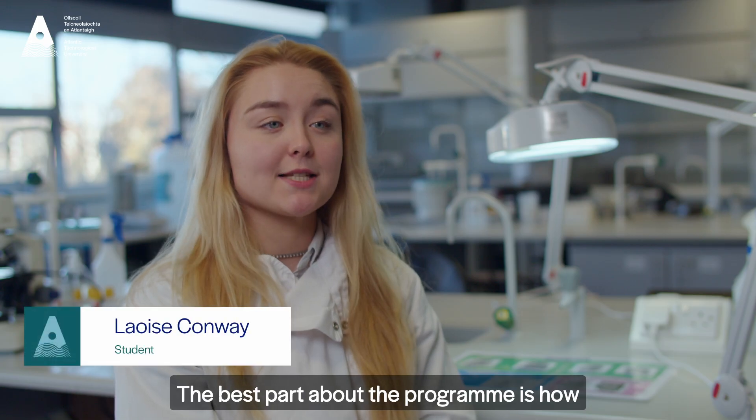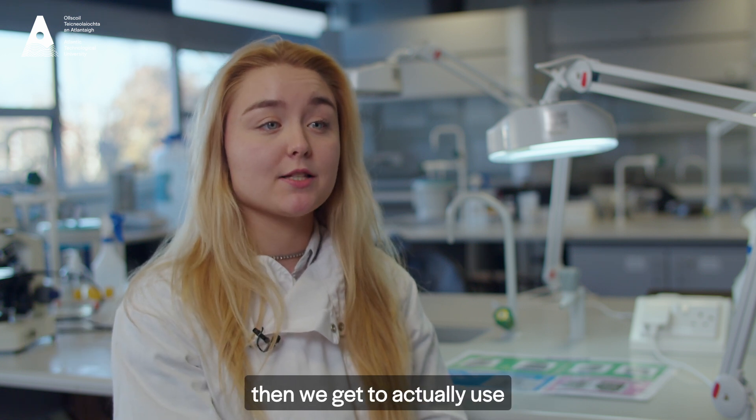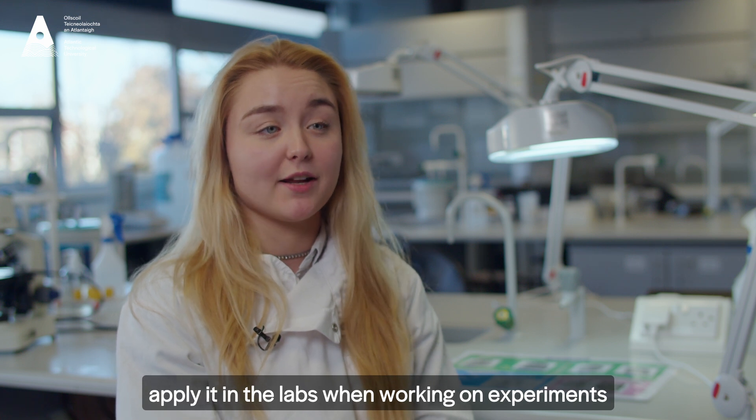The best part about the programme is how practical and hands-on it is. We get to learn about the analytical methods in the lectures and then we get to actually use the knowledge we learned and apply it in the labs when working on experiments.